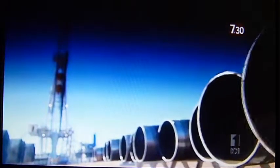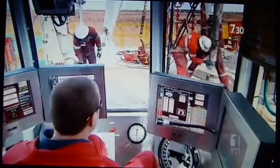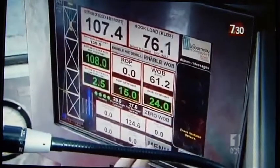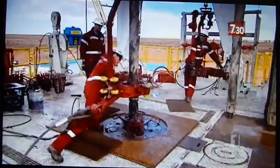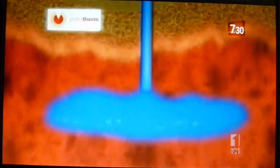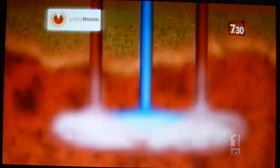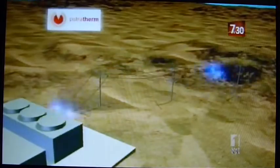Given the need for clean baseload power and the size of the resource, it's no surprise that more than 50 geothermal licences have been issued in Australia. One of the more advanced is Petrotherm, which has drilled shafts into hot rocks at Paralana in outback South Australia. The next step is to pump water down, which converts to steam, which is then used to drive turbines. They estimate that at Paralana alone they could produce 13,000 megawatts of power — about four times the power requirement of South Australia.